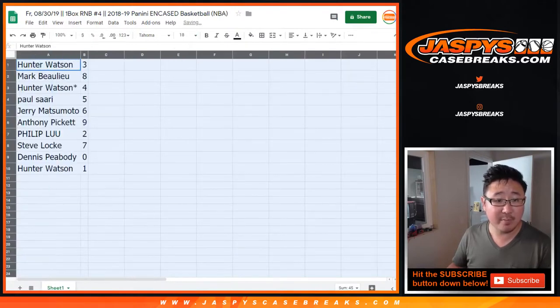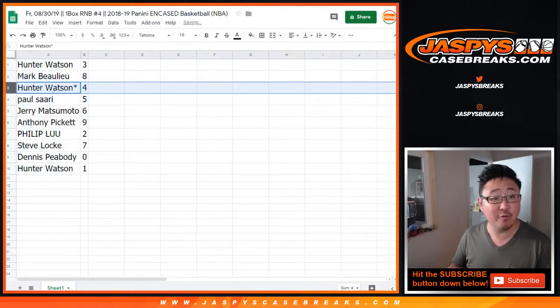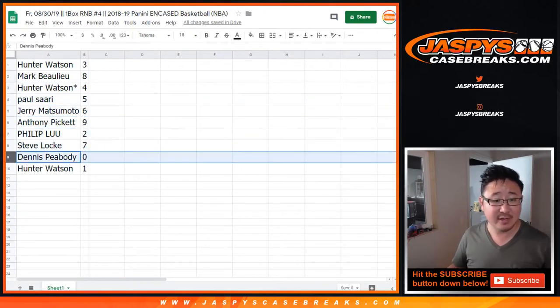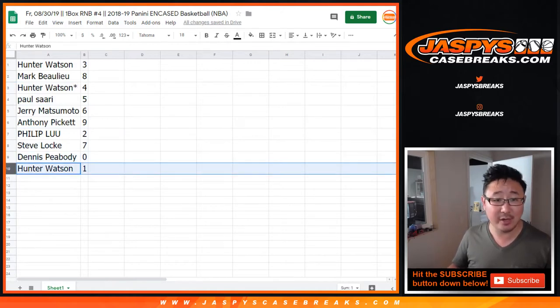So Hunter with three, Mark B with eight, Hunter last ball mojo four, Paul with five, Jerry with six, Anthony with nine, Philip with two, Steve Locke with seven, Dennis with zero — you get any and all redemptions, including one-and-one redemptions — and Hunter with the number one.